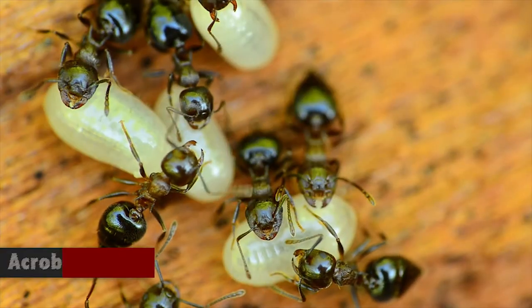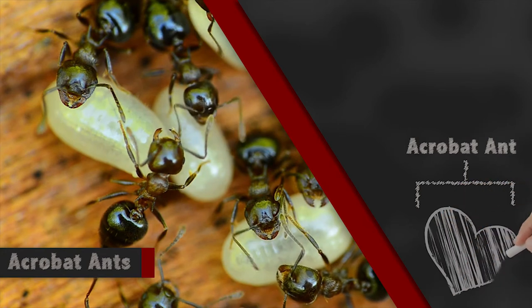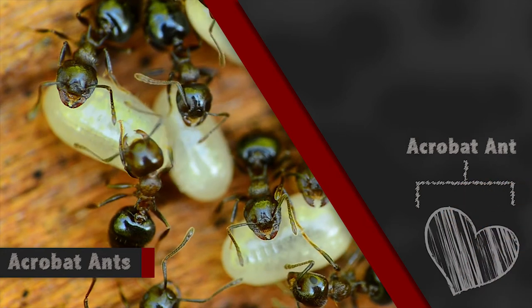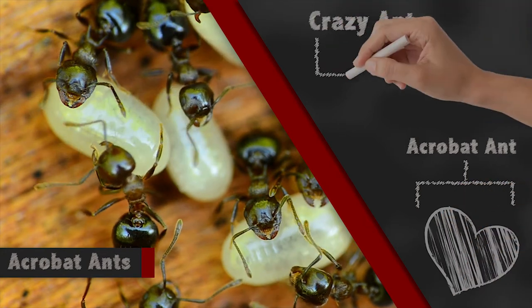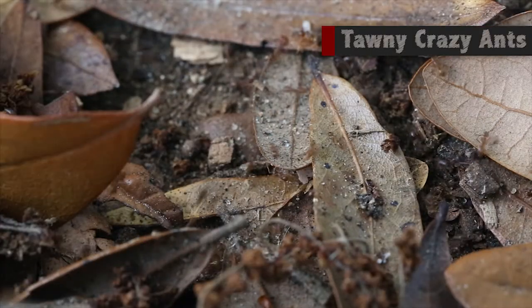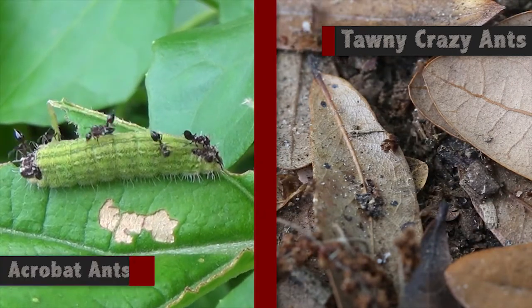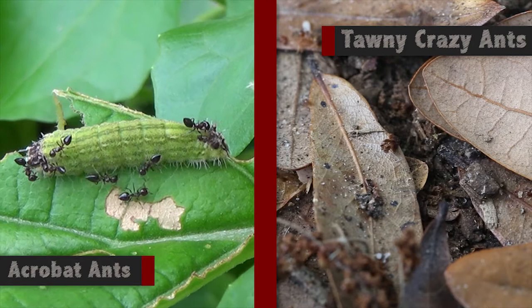The acrobat ant has an abdomen that is kind of heart-shaped, and here's its abdomen up in the air — that's where it gets its name, acrobat. The crazy ant has more of a straight, cylindrical abdomen. Tawny crazy ants are tawny colored, more of an off-brown or caramel color, while acrobat ants will be almost black in color.